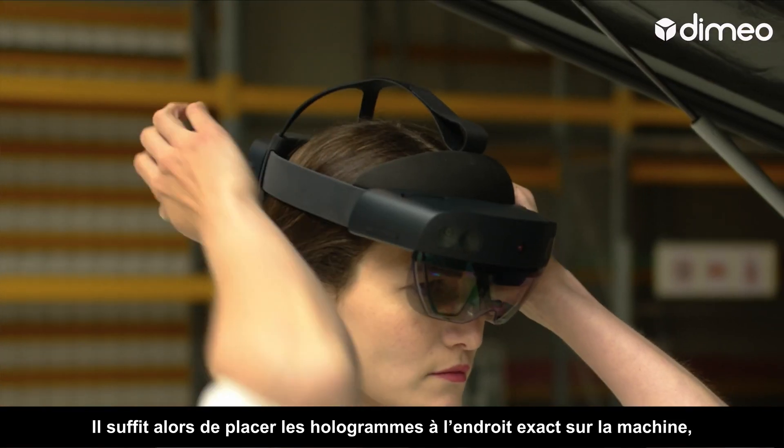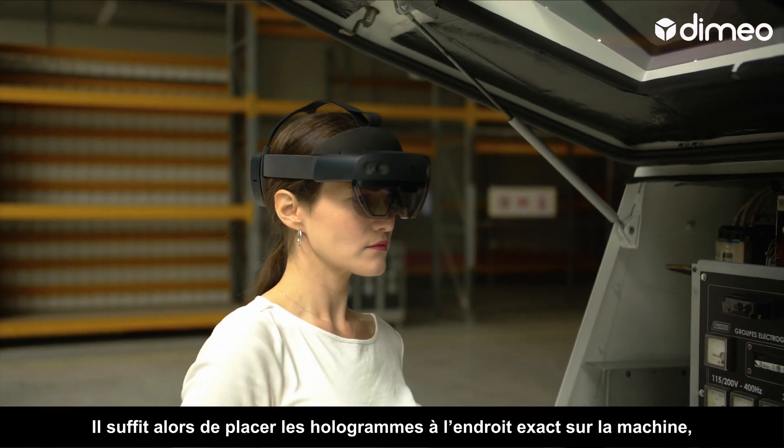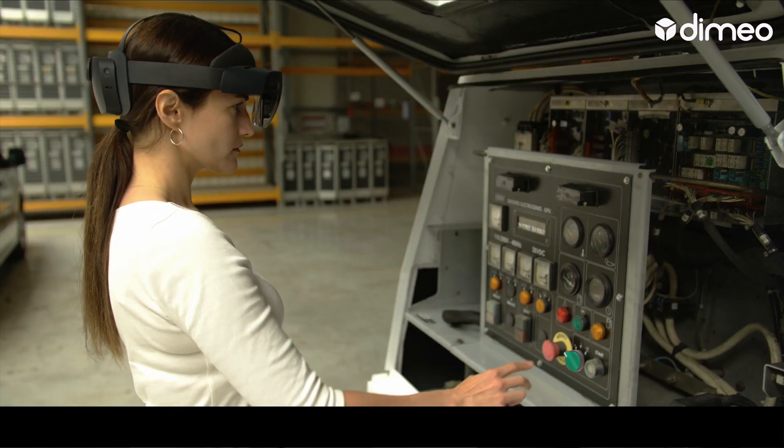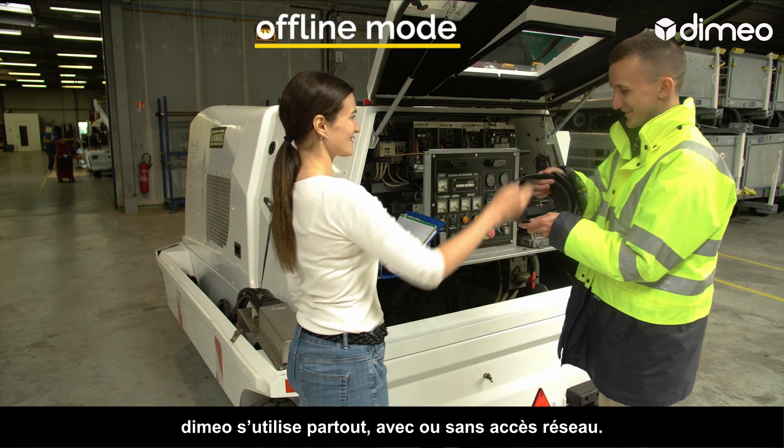All that remains is to locate the holograms at their exact place on the machine, step by step, isolating all the danger areas. Dimeo can be used anywhere, even without network access.